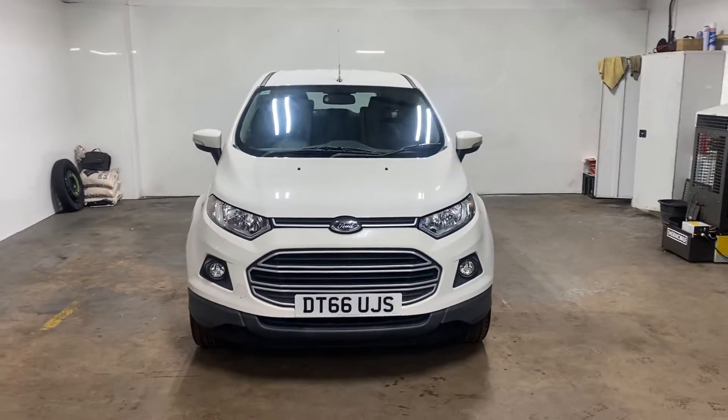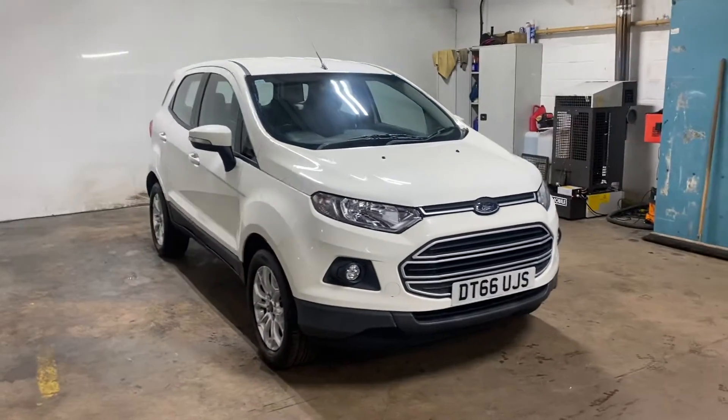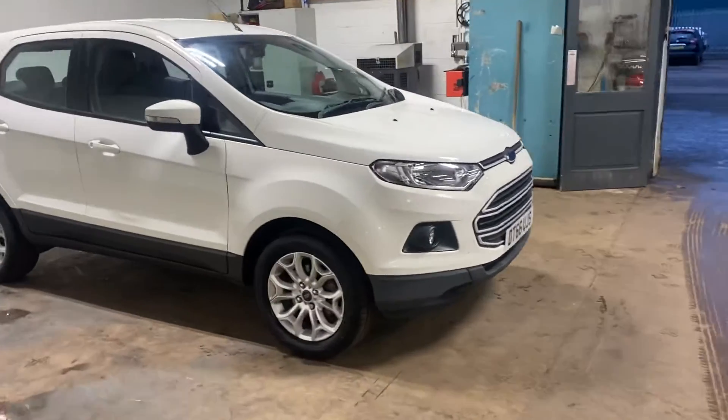Hi folks, Steve and Lindsay here from East Kilbride Used Car Centre. Just going to do a walk-round appraisal video presentation of this Ford EcoSport. Really nice car, good colour — just very good news, these things.